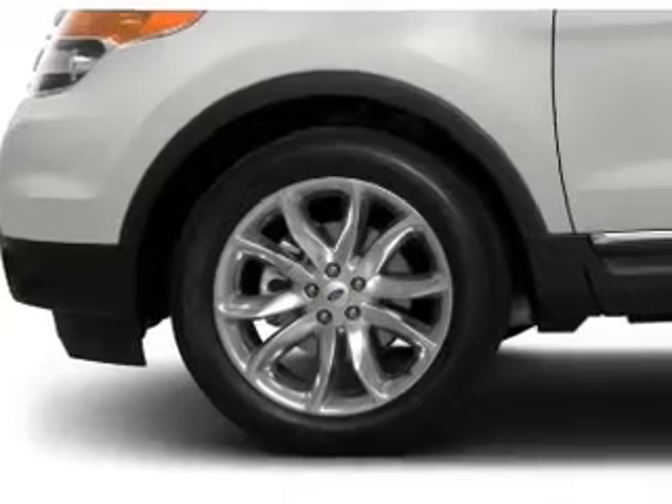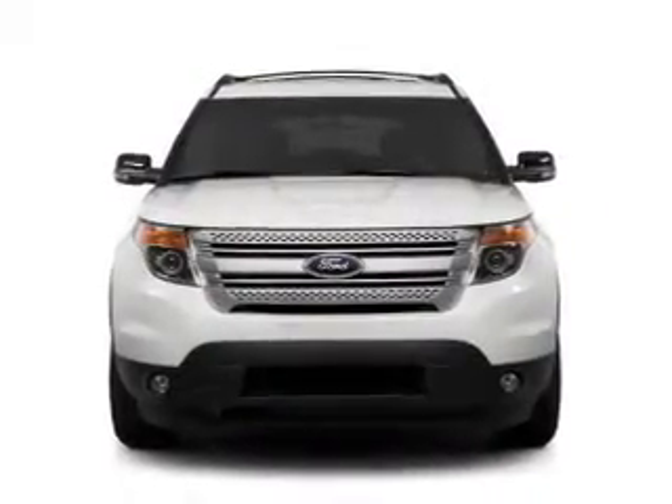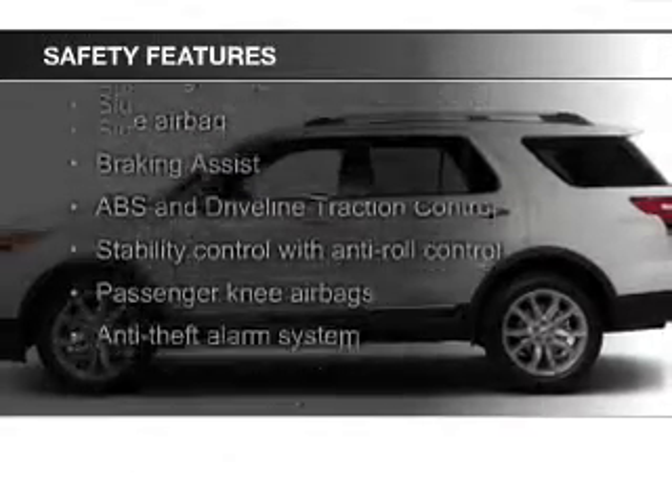Premium rims, a tilt and telescopic steering wheel, a spoiler, a navigation system, an alarm system, and power seats. Safety was made a priority with these features.